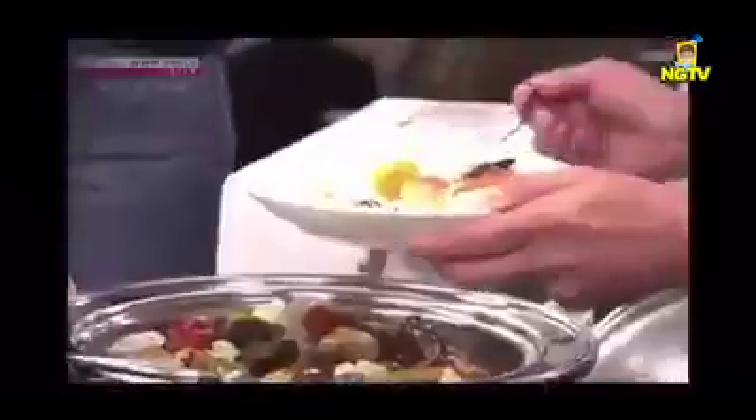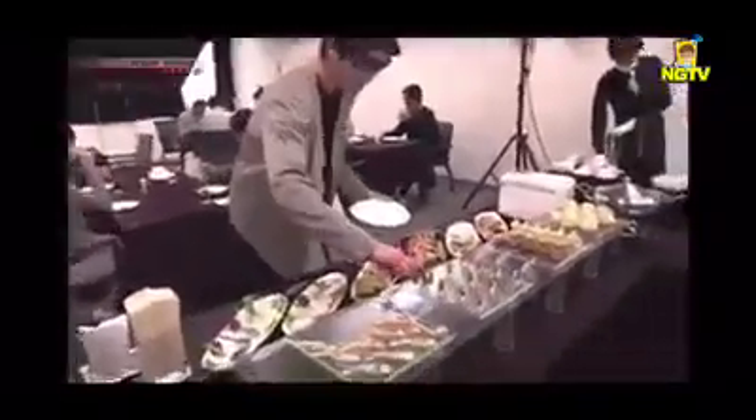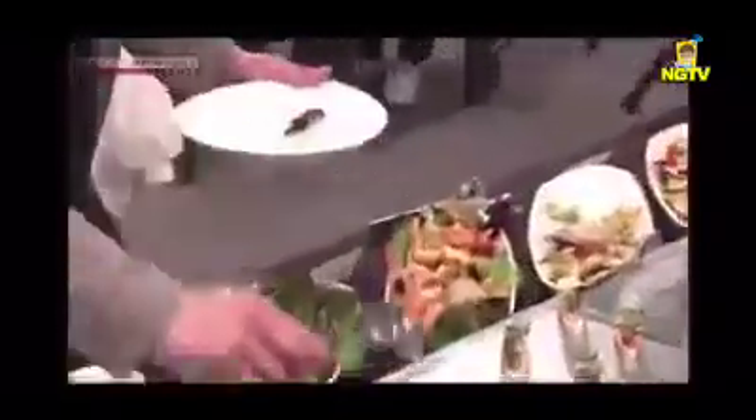Then the participants enjoy the buffet for 30 minutes. Let's see how far the fluorescent paint, which represents the virus, has spread.